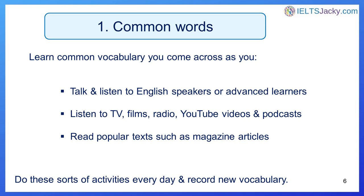You'll come across it as you do the following things: talk and listen to English speakers or advanced learners; listen to TV, films, radio, YouTube videos and podcasts; and read popular texts such as magazine articles. You need to be doing these sorts of activities every day and recording new vocabulary. I give detailed instructions on how to learn IELTS vocabulary on the website — I've put the link in the notes below this video. There's also a related video on my YouTube channel. Please don't miss this information, as it's almost as important to understand how to learn vocabulary as it is knowing what to learn.